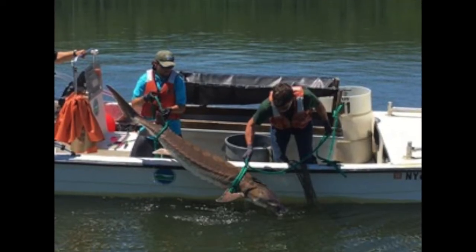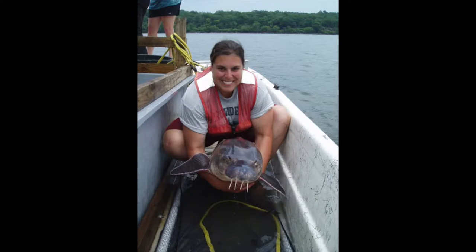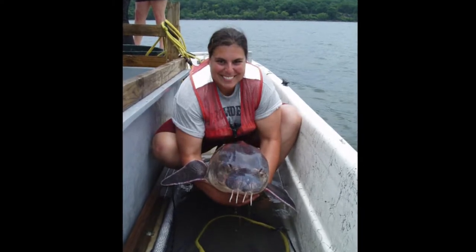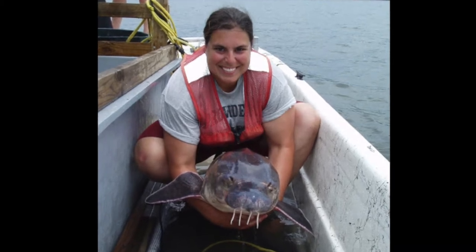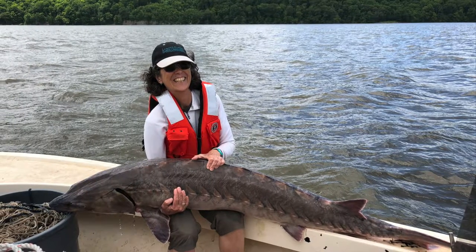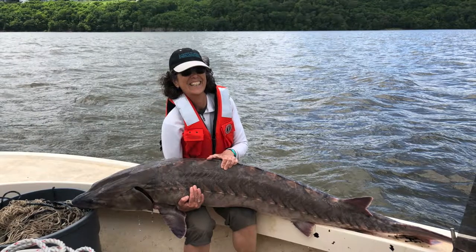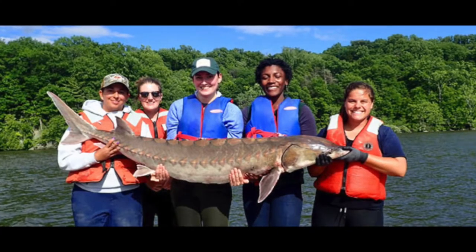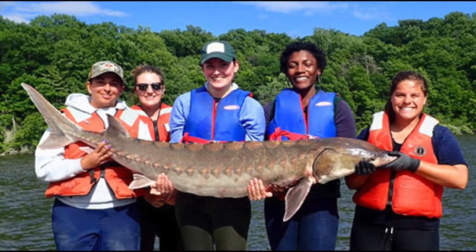Both fisheries management and ongoing research are critical to foster the recovery of Atlantic sturgeon. Researchers from the New York State Department of Environmental Conservation Hudson River Fisheries Unit collect data through a variety of surveys to better understand how and where sturgeon use the Hudson River Estuary, helping to make better-informed management decisions. If this interests you, you too could become a fisheries biologist. Now here's a short clip from the New York State DEC about their research with Atlantic sturgeon.